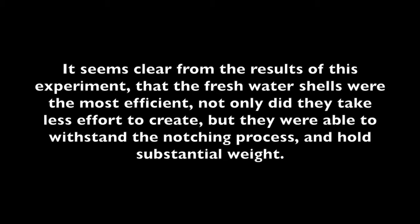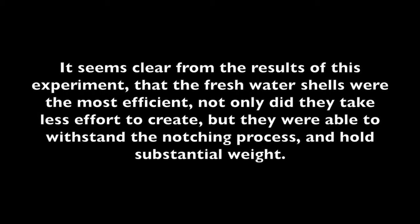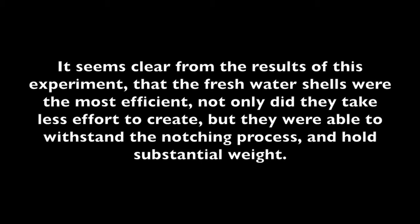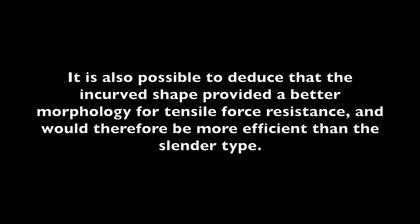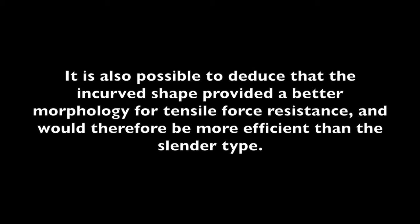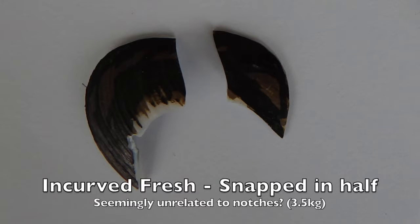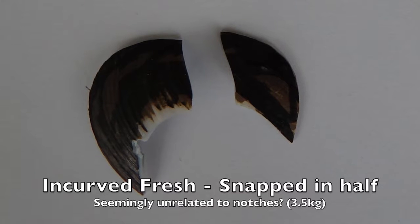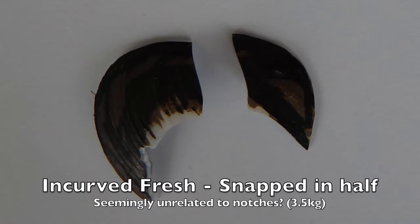It seems clear from the results of this experiment that the freshwater shells were the most efficient. Not only did they take less effort to create, but they were able to withstand the notching process and hold a substantial weight. It is also possible to deduce that the incurved shape provided a better morphology for tensile force resistance and would therefore be more efficient than the slender type. This shell is the result of the first weight test — not only is it snapped in half, but the location of the break seems unrelated to the notches previously drawn.